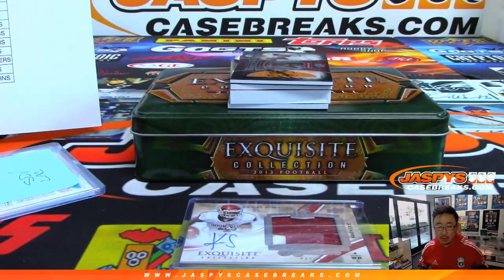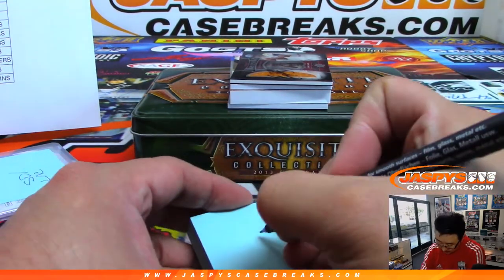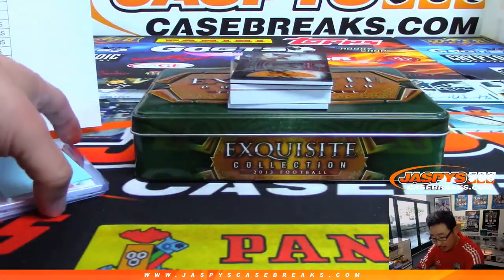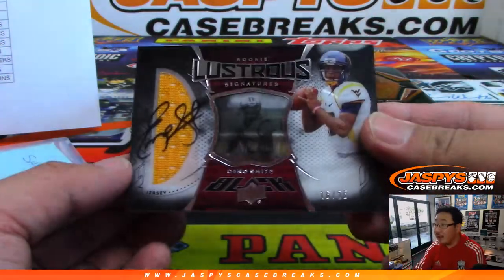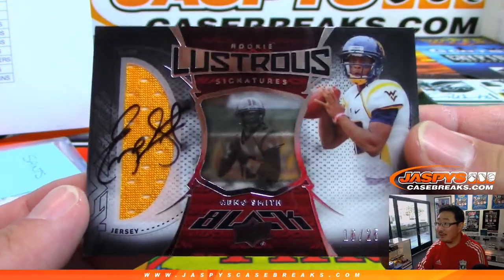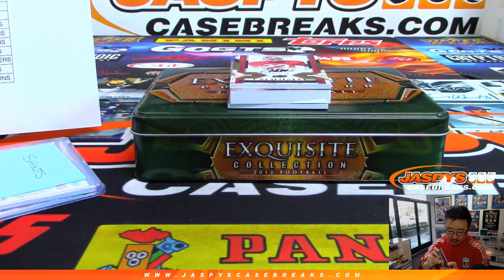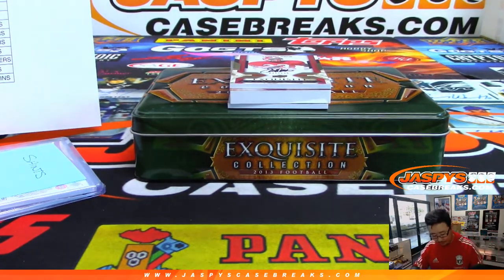George, you have Jaguars and Dolphins — no Jaguars or Dolphins yet. Lustrous signatures — that's Geno Smith, 16 out of 25. That's a cool design. We need Upper Deck in on that football action again. Geno Smith has to be a Jet, right? Yeah — almost blanked on that.